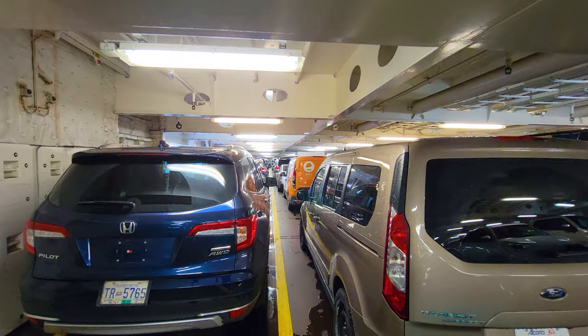A tour aboard the Spirit of British Columbia. I'm going to show you around this ship. We're going to start this tour on deck number four.